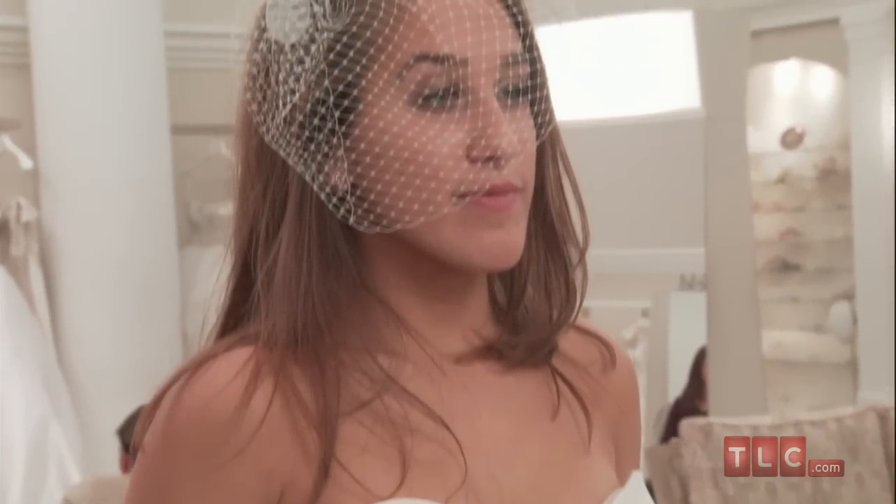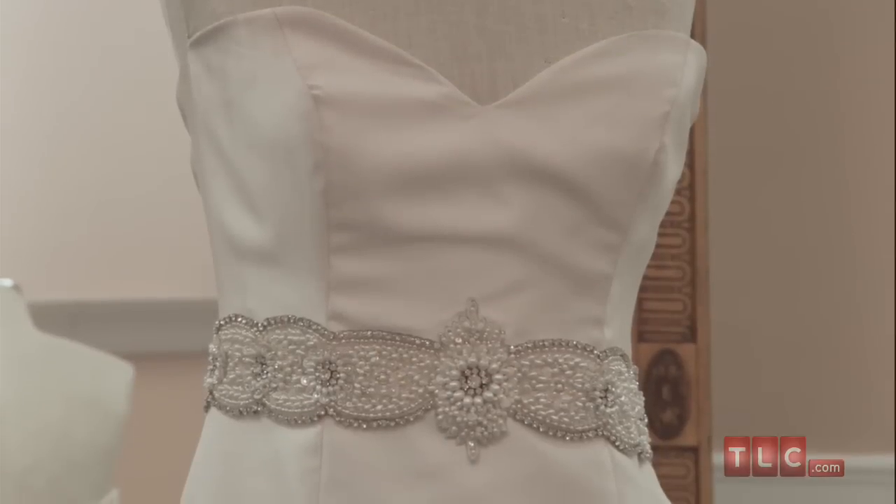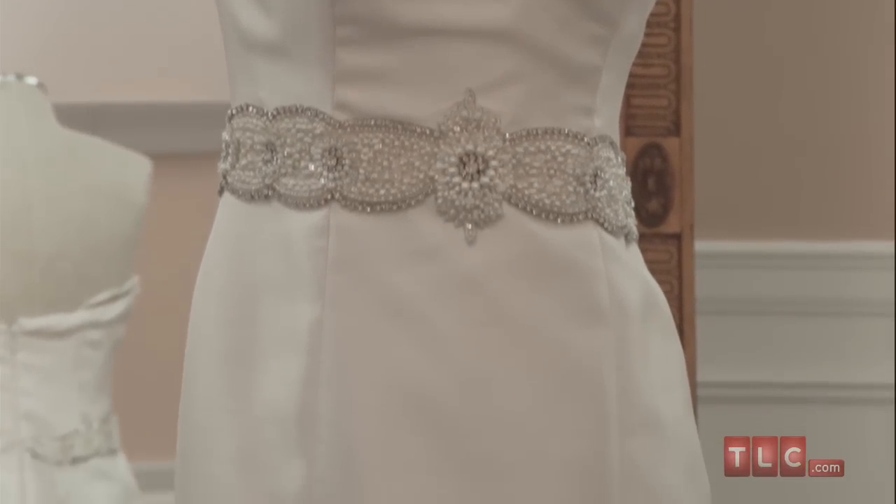Sexy, yet subtle. The gown has a chapel-length train and the slightest scoop in the back. The cut, neckline, and fabric of this design make it suitable for any body type.